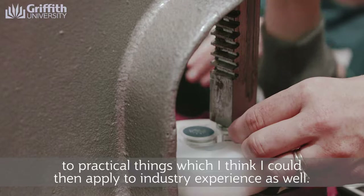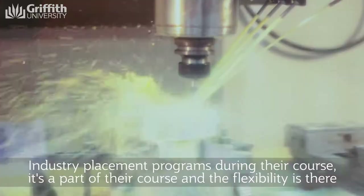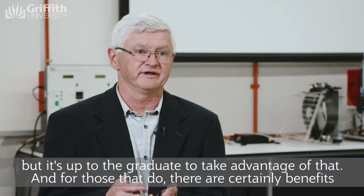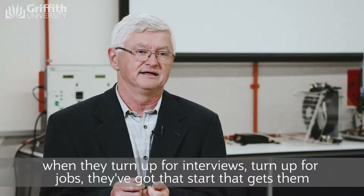What Griffith offers is some great opportunities to go do industry work — industry placement programs during their courses. It's a part of their course and the flexibility is there, but it's up to the graduates to take advantage of that. And for those that do, there are certainly benefits. When they turn up for interviews, turn up for jobs, they've got that start that gets them through the door and into the interview.